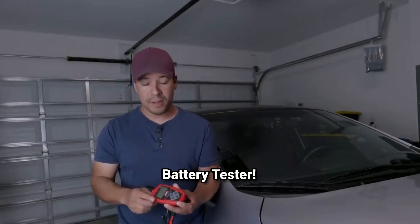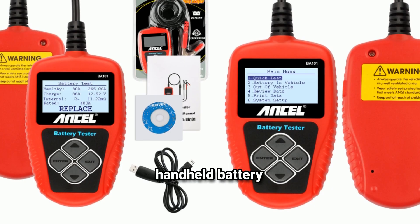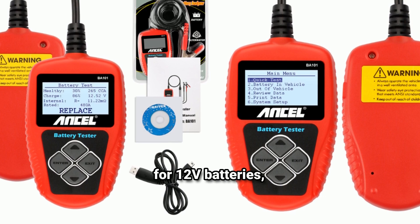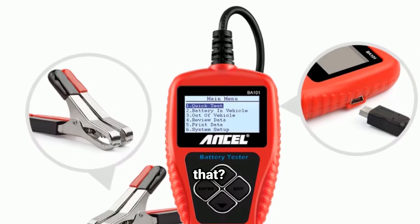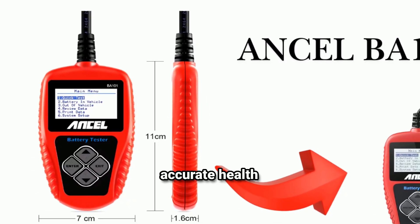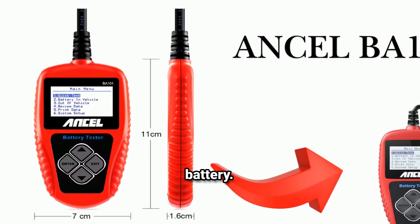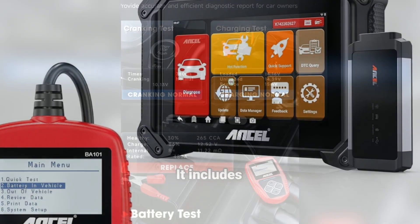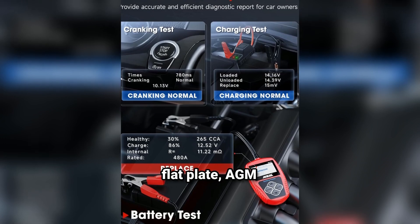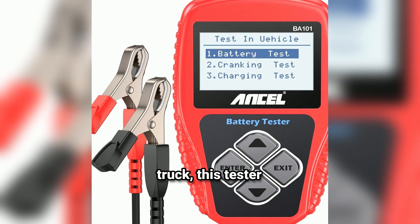Meet the Ancel BA-101 Automotive Battery Tester. So what exactly is it? This compact handheld battery tester is designed for 12V batteries, specifically for testing lead acid batteries. It's a high-precision device that can give you an accurate health report on your battery — think of it as a health checkup for your car's battery. The Ancel BA-101 works for most lead acid battery types, including regular flooded batteries, AGM flat plate, AGM spiral, and even gel batteries. So whether you're testing the battery on a car, motorcycle, or truck, this tester has you covered.